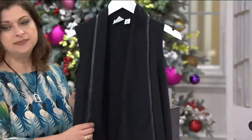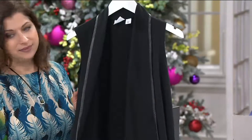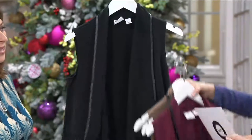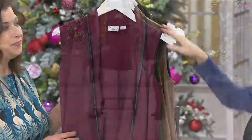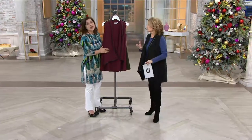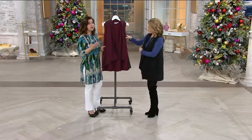Stone is extra extra small to 1X. And then if you like it in black, extra extra small to medium — that's going to be our most limited. Super classic. I mean, throw this over a little black dress, throw it over anything, and it's just that one little piece that kind of pulls everything together. It really does. And again, it's super versatile.